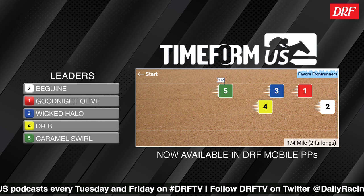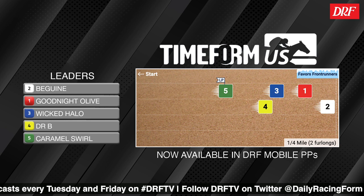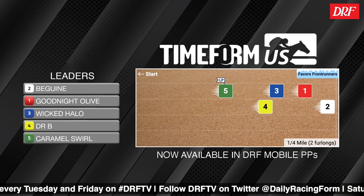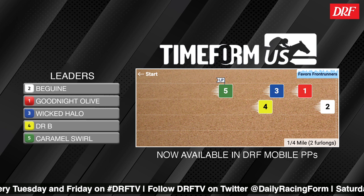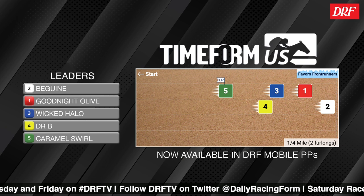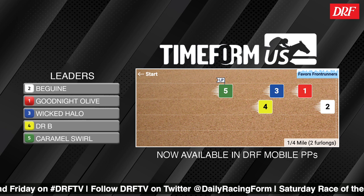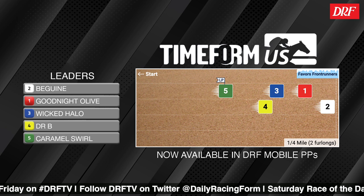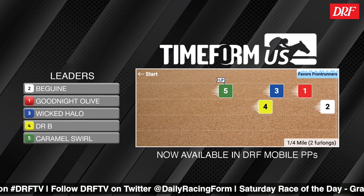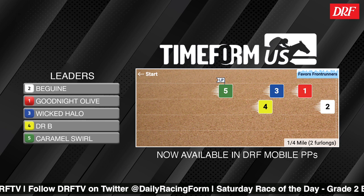I would agree with that, and particularly after a trip last time where she got stuck down inside, she draws the rail again. But I would imagine they're going to be a little bit more aggressive and make sure they don't get themselves boxed in here. I'll be really interested to see how Irad Ortiz rides Goodnight Olive, because he's really gotten in the habit of taking her off the pace, rating her in behind horses like they did last time. But she does possess that natural speed to potentially go forward from her inside draw.